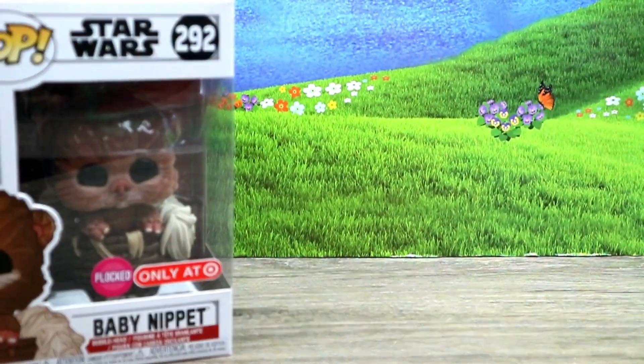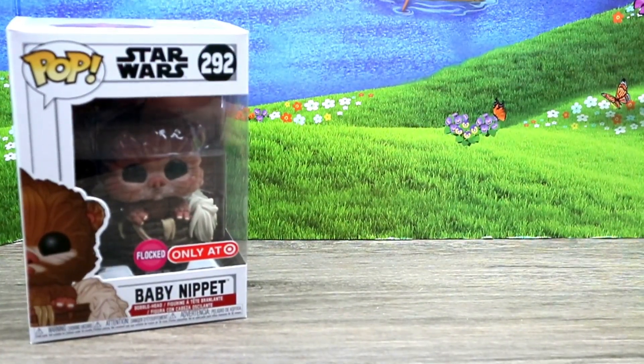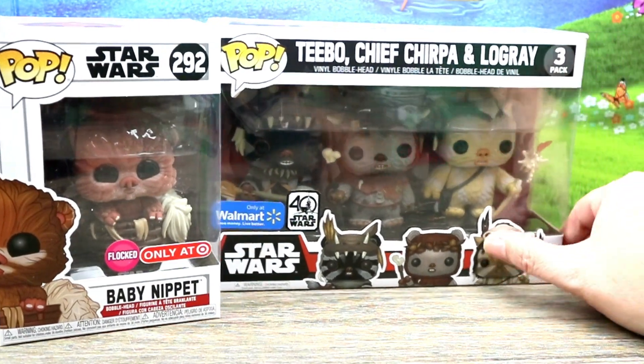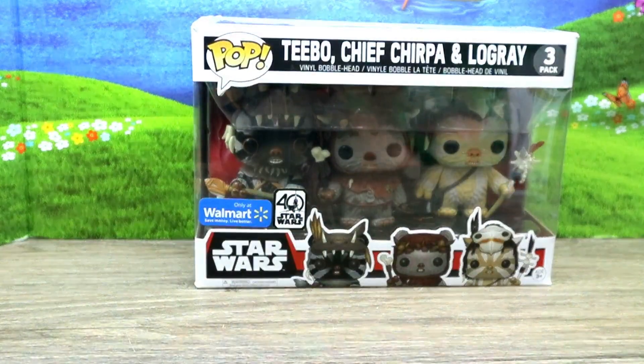It's the cutest Funko I've seen in a while. To join him, I brought in my three-pack of Teebo, Chief Chirpa, and Logray, and we're just going to have them in the background so you can get a look at them and kind of see the context.